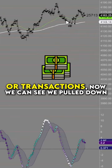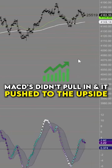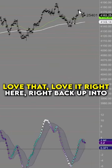We can see we pulled down to the EMAs. It did have this nice little pullback. MACDs didn't pull in and it pushed to the upside. Love that. Right.